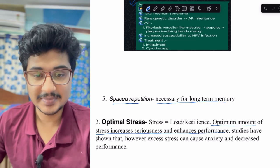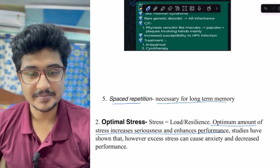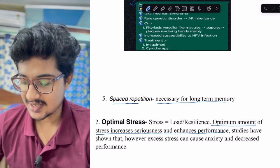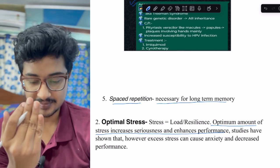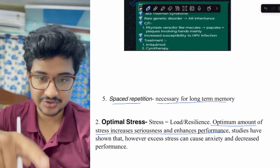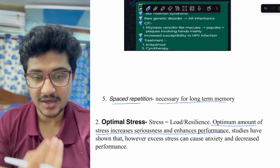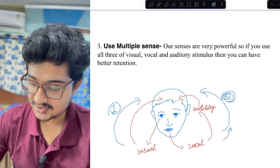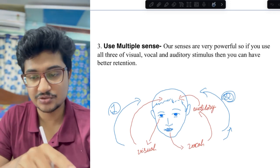Use of multiple senses: our sensory organs are very helpful in memorizing things. Try to use multiple senses. As shown in the diagram, when you read from any material, the visual memory feeds information into your mind. Additionally, read the material out loud so that the auditory pathway is also engaged — information enters your mind through two pathways simultaneously.